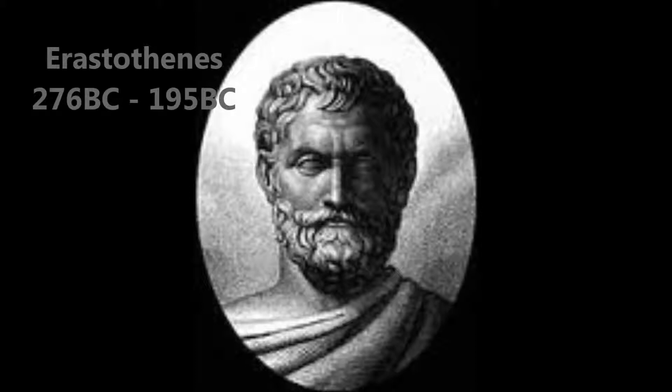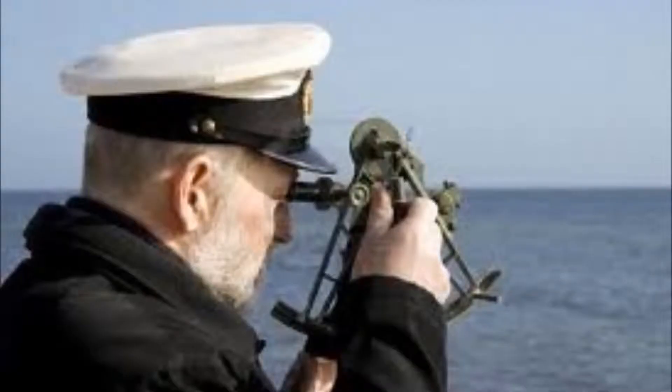The position in latitude can be found from the altitude of the sun at noon, with the aid of a table giving the sun's declination for the day. The altitude of the sun is calculated using the sextant.